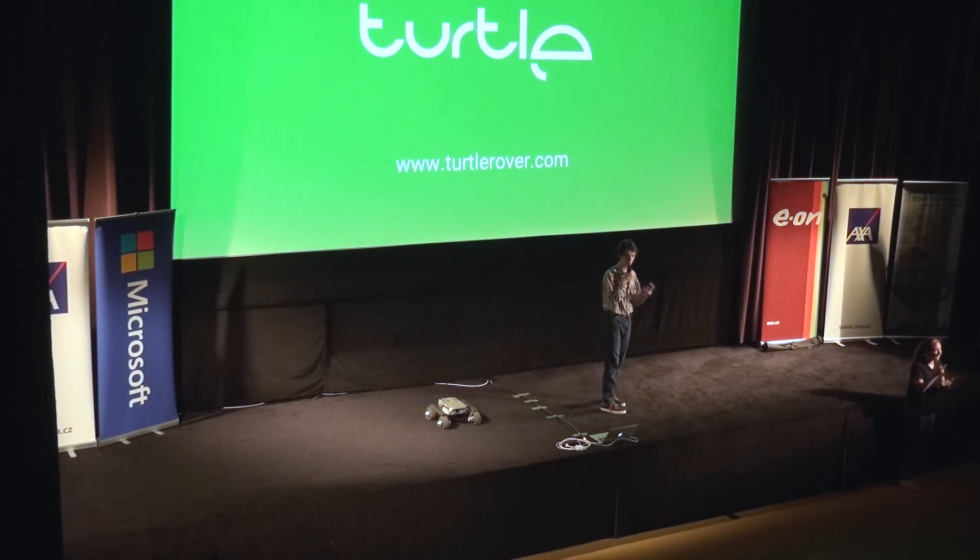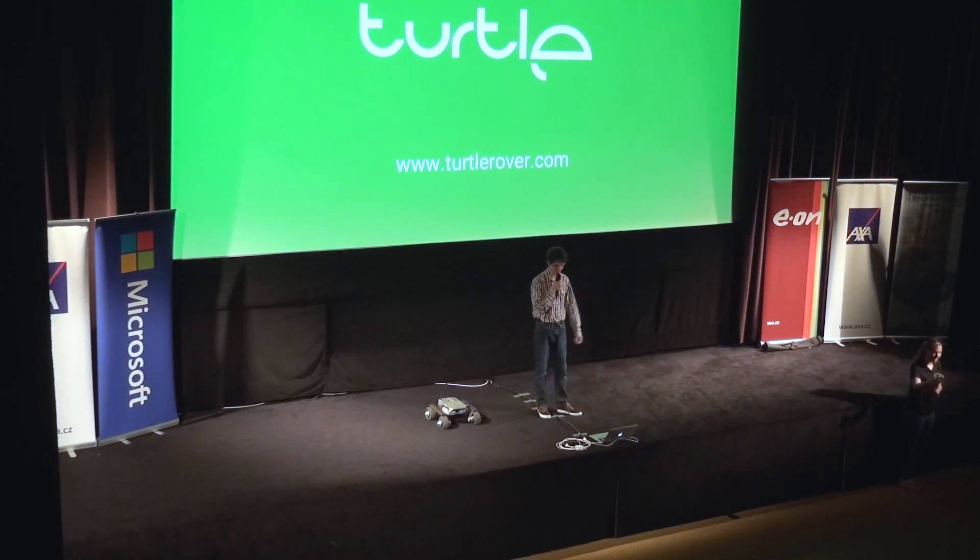I'm sure in the last few minutes you came up with some cool ideas for how to use the robot. If you suddenly realize that robotics is the thing to do, come and talk to us. Thank you.